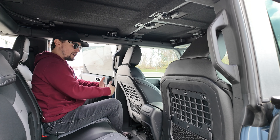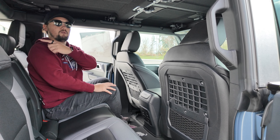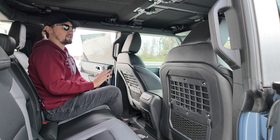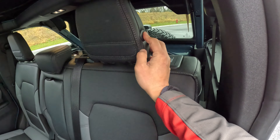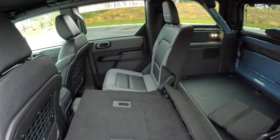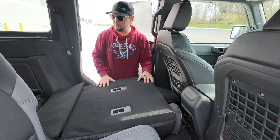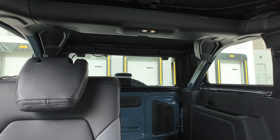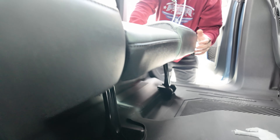The four-door has tons of headroom and legroom in the rear. Interestingly, the rear seat space is about the same as the two-door — where you really lose out in the two-door is about 50% of cargo space, but the rear seat room is basically equivalent, so you can still fit a couple of adults. When you fold the rear seats down they get relatively flat and you get a good amount of cargo space. There's also some storage underneath the seats near the cross members.